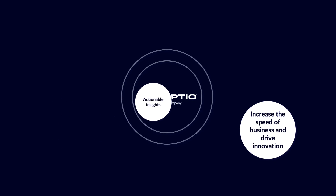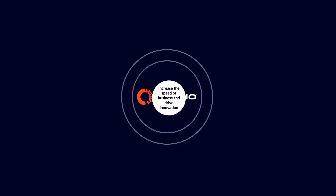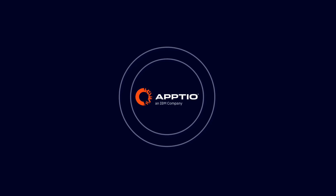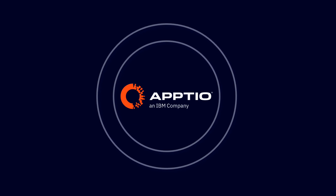Translate raw data into actionable insights, shifting spending from basic run costs to strategic growth investments. Aptio empowers technology leaders to increase the speed of business and drive innovation. Take control of your technology costs. Choose Aptio and lead your organization to success.